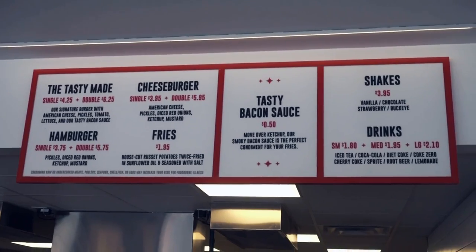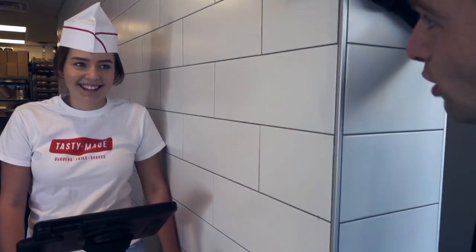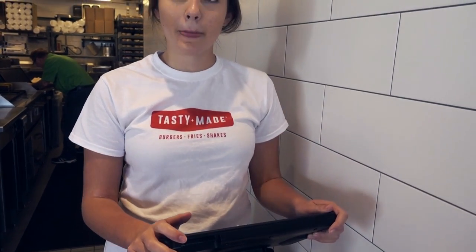Looking at the menu — hamburger, very simple. I'm not a really big burger and fries guy, but we want to do this right. What does everybody order? Usually the signature Tasty Made burger. Since this is a review video, why don't we just try the signature? We decided on a double Tasty Made and some fries. If she can eat a double, we can eat a double — let's do it.